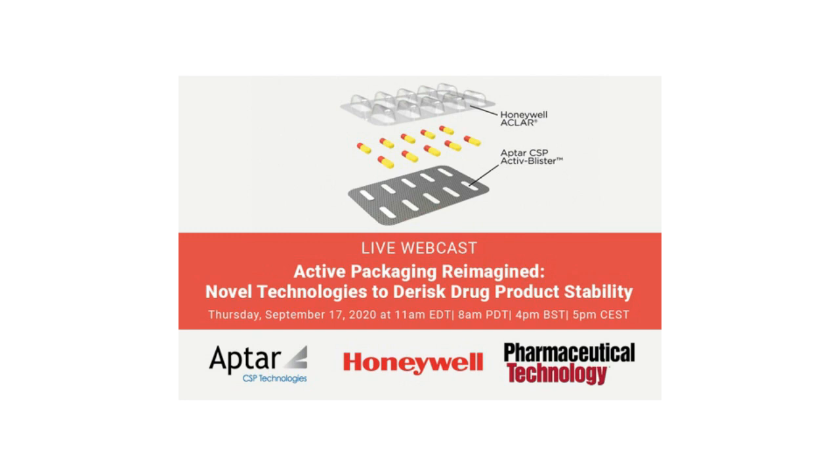Aptar CSP Technologies, part of Aptar Group, Inc., is a global material science company providing innovative, highly engineered active packaging solutions to protect sensitive products. The company is a leader in active packaging solutions, leveraging its patented three-phase active polymer technology to help ensure product stability, extend shelf life, and ultimately improve patient outcomes.